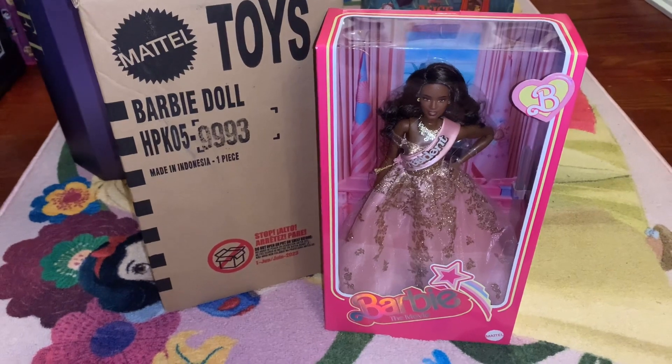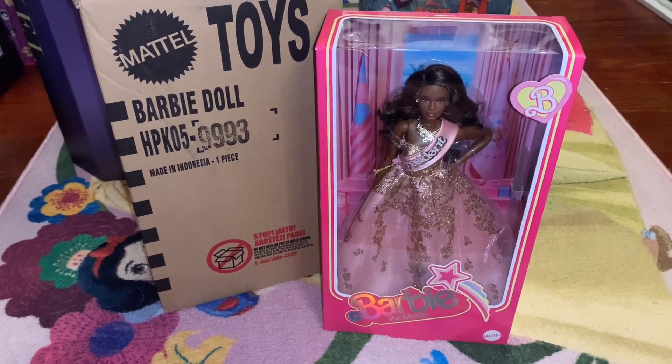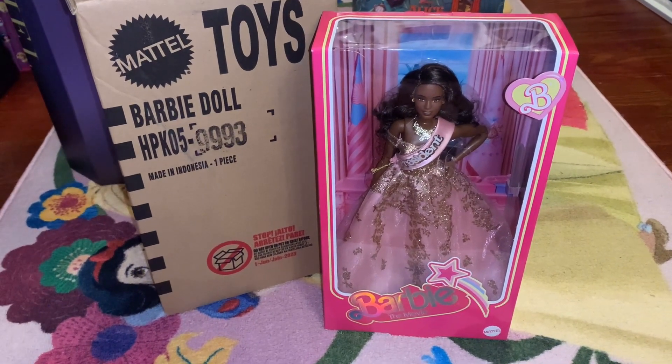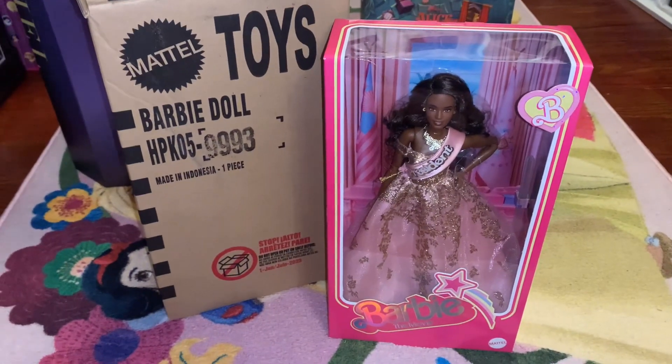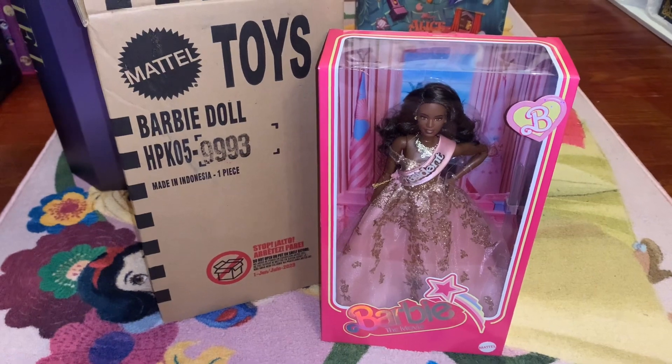It really gets our adrenaline pumping whenever we go to check out and buy those dolls. If you don't know me, my name is Dylan. I like to collect Disney princesses, Barbies, Funko Pops, pins, snow globes, ornaments, and all kinds of different things, so if you like those please make sure to follow me and subscribe.